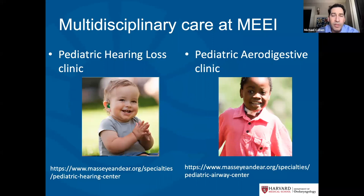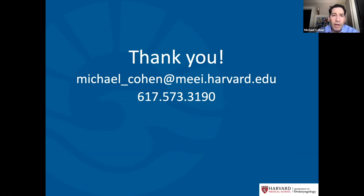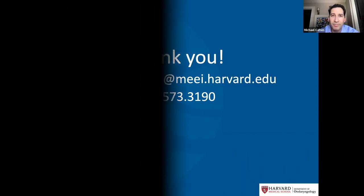These are the websites for our multidisciplinary clinics at Mass Eye and Ear — a multidisciplinary hearing loss clinic and air digestive clinic that manages these sorts of problems. If anyone has questions, please feel free to email me directly. I'm happy to answer any questions or discuss this topic further, though as my talk is recorded I can't take real-time questions. Thank you so much for your attention today — it's been my pleasure to present, and I hope everyone has a great remainder of their conference.